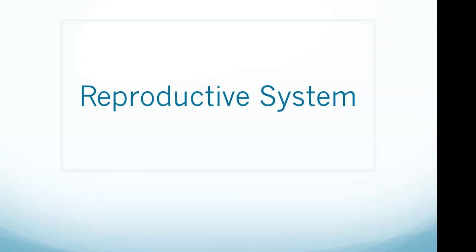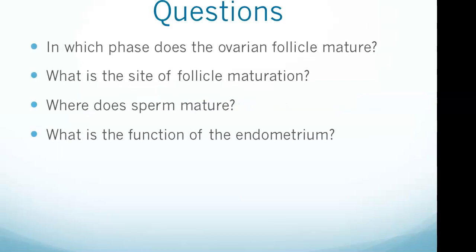In this video we're going to take a look at some stuff for males and females that you need to know for your exam, as well as a few items on the menstrual cycle. We have focus questions here at the beginning: which phase does the ovarian follicle mature, what is the site of follicle maturation, where does sperm mature, and what is the function of the endometrium?